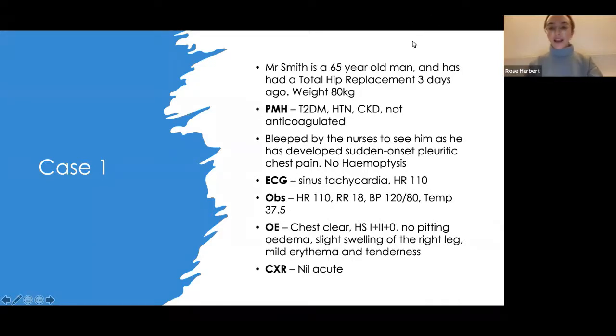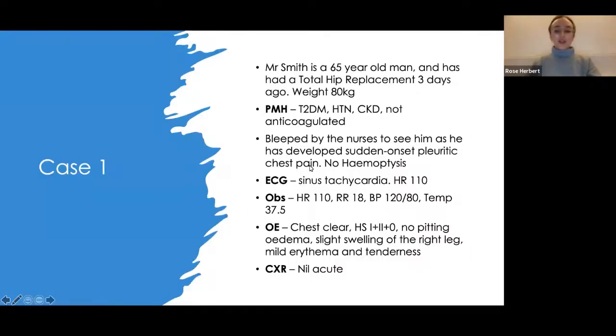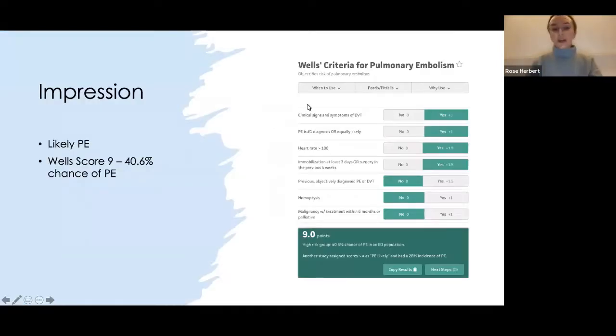The impression for this patient: the key features are the fast heart rate — sinus tachycardia — which makes you think along the lines of PE. He's had a recent total hip replacement, putting him at high risk for PE, and he's got sudden onset pleuritic chest pain. Using MD Calc to work out his Wells score for PE, he's got signs and symptoms of PE, it's the most likely diagnosis, he has a high heart rate, and he's been immobilised for at least three days — giving roughly a 40% chance of PE.